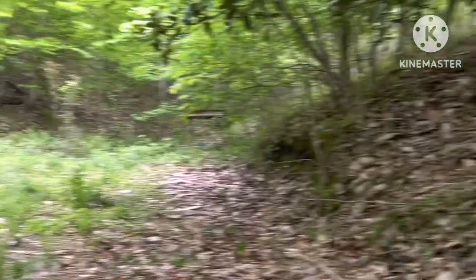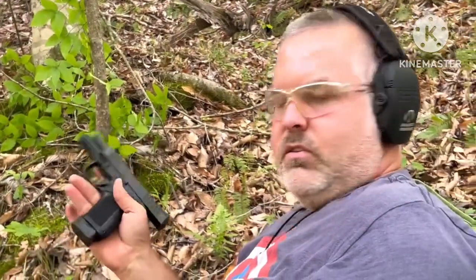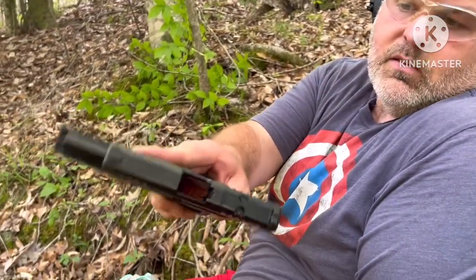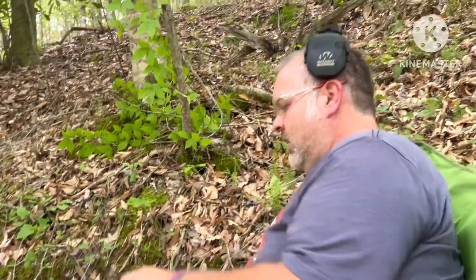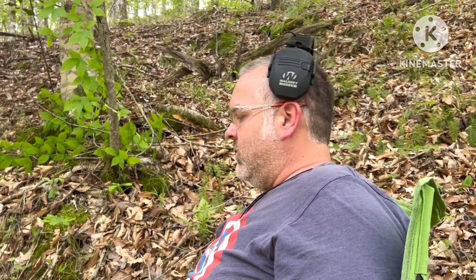The sights are looking pretty good there. You witnessed the first shots, the first rounds of ammunition going through this brand new Ross Martin. It locked back, the chamber is empty, and there's nothing in the magazine well. This thing functioned flawlessly through its first magazine and it's a little joy to shoot.